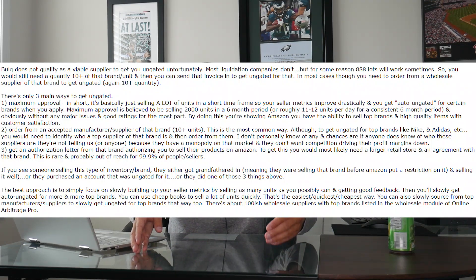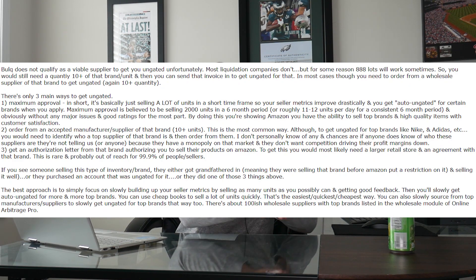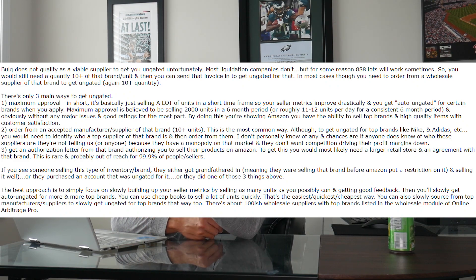Grandfathered in means they were selling that brand before Amazon put restrictions in place — roughly five to eight years ago. Amazon put restrictions on selling top brands like that, but didn't restrict accounts that were already selling them well at the time. So for people like us who haven't been selling them for years, it's now practically very, very rare to get access.